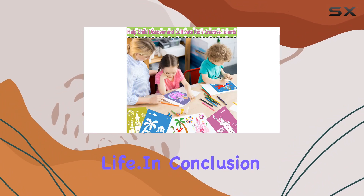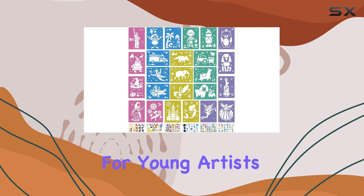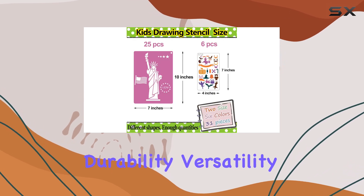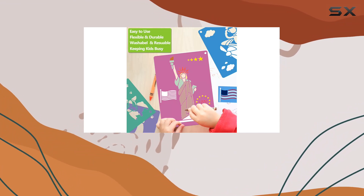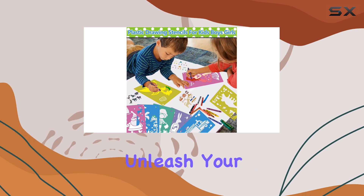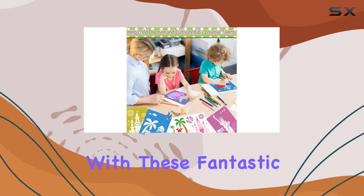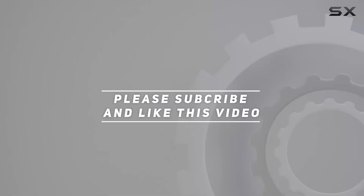In conclusion, the LanMa 31 Pieces Drawing Stencils for Kids are a game changer for young artists everywhere. With durability, versatility, and endless creativity packed into one set, they're sure to spark imagination and delight for hours on end. So go ahead — unleash your child's creativity with these fantastic stencils! Check out the video description for the updated price, and thank you for watching.